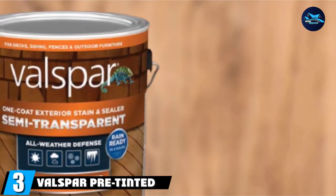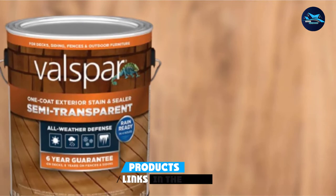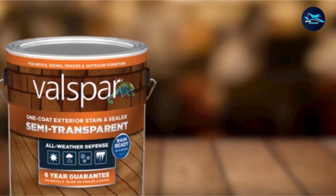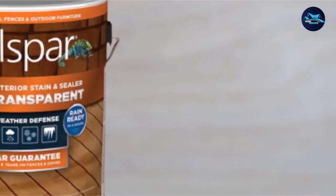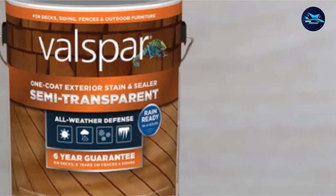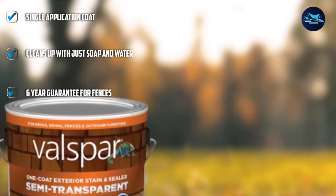The number 3 position is held by Valspar Pre-Tinted Cedar Semi-Transparent Exterior Wood Stain and Sealer. Stain enhances or changes the appearance of your wood fence, while sealer protects the wood from moisture damage and UV rays. In some cases, this requires applying two separate products to properly stain and seal your fence, but if you choose a stain with sealer, you can provide pigment and protection with a single product. Valspar Semi-Transparent Exterior Wood Stain and Sealer is a fence stain with sealer that provides color tone and long-lasting protection. This 2-in-1 formula saves even more time by only requiring a single application coat.